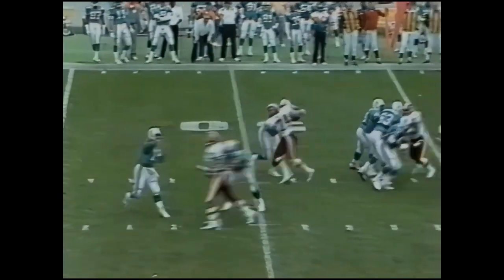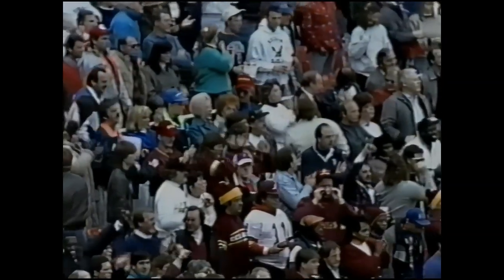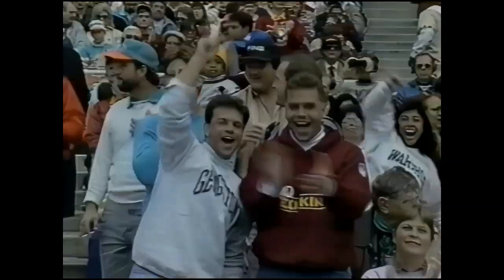We're at the Redskins 45-yard line, and Marino is picked up. Dan Marino, trying to go to Tony Martin once again, was intercepted. Martin Mayhew with his sixth interception of the season.